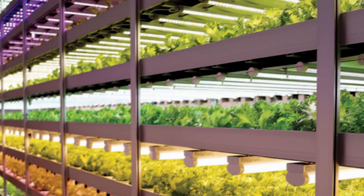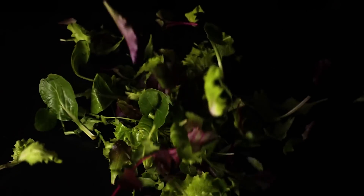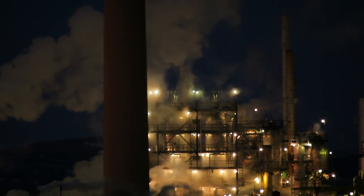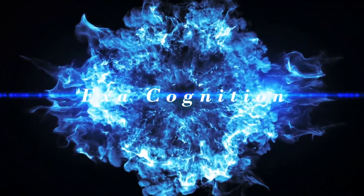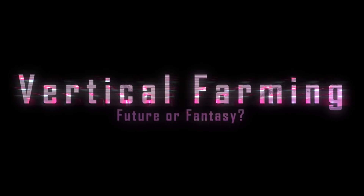In the last video, we identified plant factories as the most viable version of the vertical farm and saw how it's already technologically and economically viable for leafy greens. However, energy remains a challenge for plant factories, both in terms of cost and carbon footprint, spoiling its otherwise very positive environmental profile. We also identified that vertical farms would need to grow a broader range of crops to have a beneficial global impact.